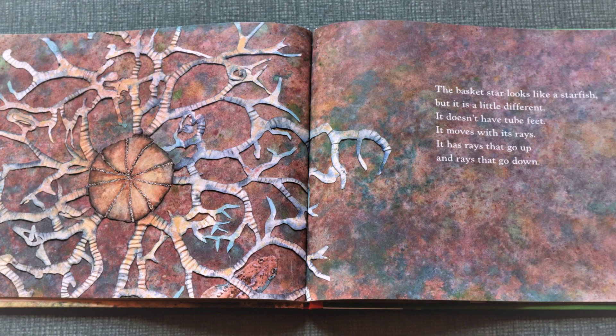The basket star looks like a starfish, but it is a little different. It doesn't have tube feet. It moves with its rays. It has rays that go up and rays that go down.